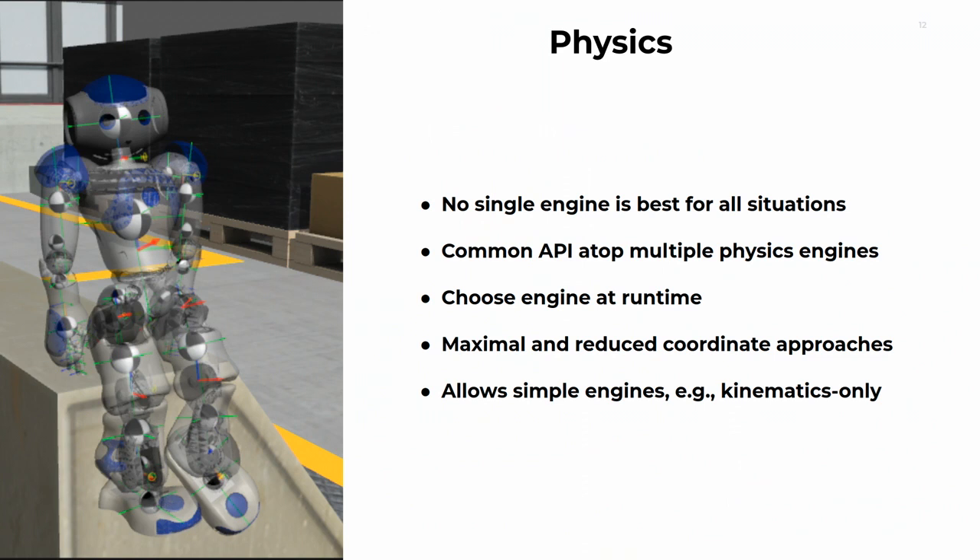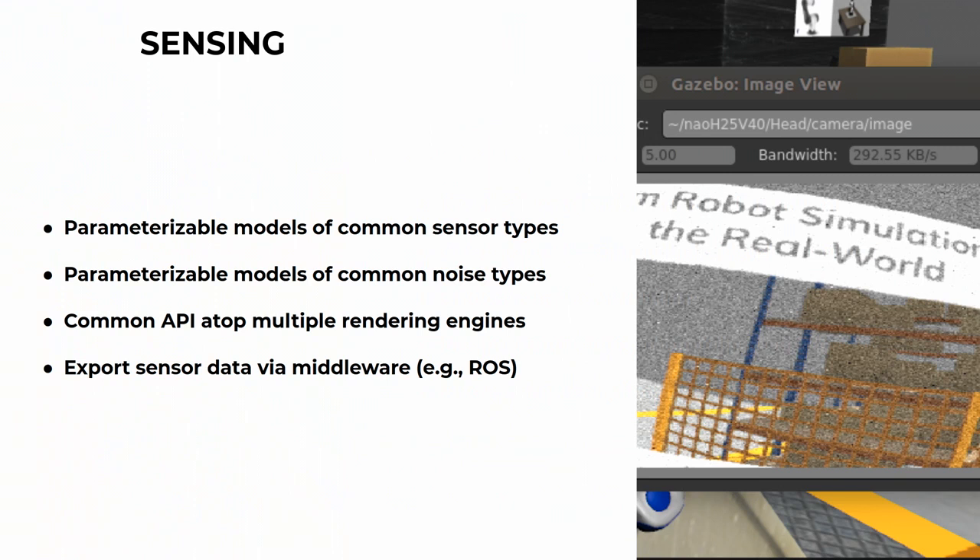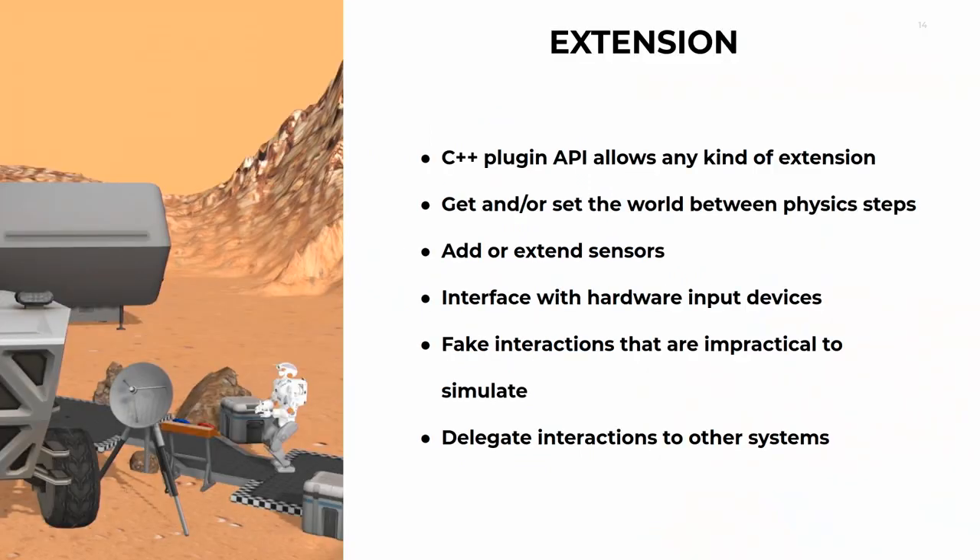For sensing, you can see an example of the noise model being applied so that when you look at the simulated camera data, there's actually noise coming from the camera, whereas in the simulator the world itself is solid. There's a full plugin API to allow extensibility — you have control of every single element of the physics. You can put synthetic actors into the world, put objects, tweak the world, change anything, unload the world and load a new world. All of that is available via API.